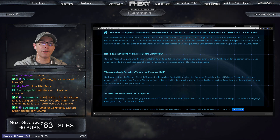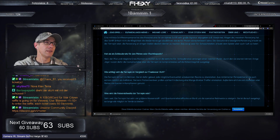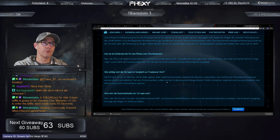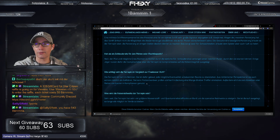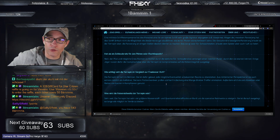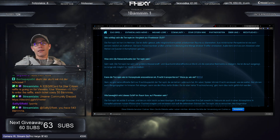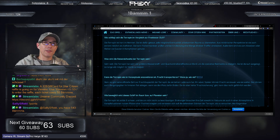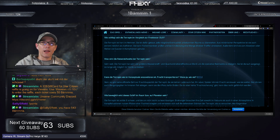Wie schlägt sich die Terrapin im Vergleich zur Freelancer Duo? Die Terrapin ist hart im Leben – sie ist dafür gebaut, jede mögliche Eventualität in unbekanntem Raum zu überstehen. Aus militärischer Perspektive ist sie extrem nützlich als Aufklärer: sie kann Flottenmanöver prüfen und eine Menge direkte Treffer einstecken. Außerdem wird sie zum Absetzen oder Retten von Leuten in Kampfzonen genutzt. Was wird die Reisereichweite sein? Sie hat sehr viele große Wasserstoff- und Quantum-Treibstoff-Tanks und ist darauf ausgelegt, so lange wie möglich im Weltraum zu bleiben.